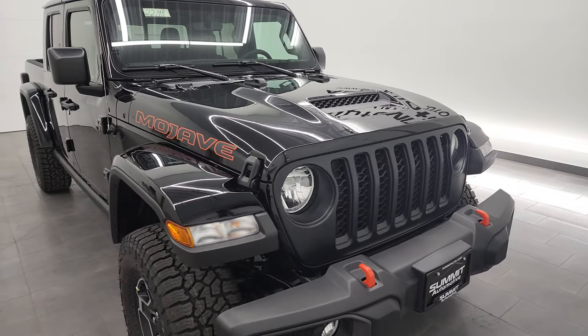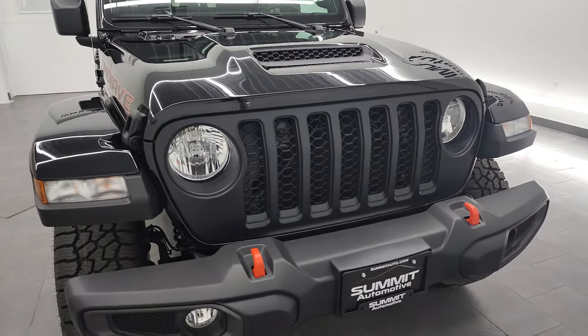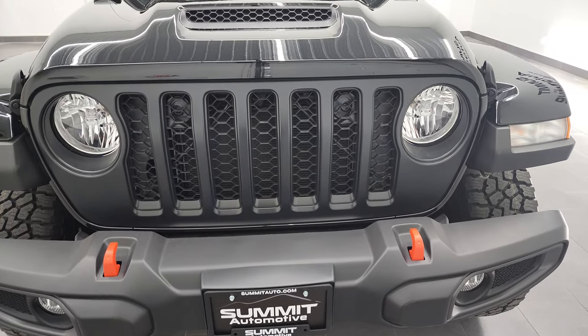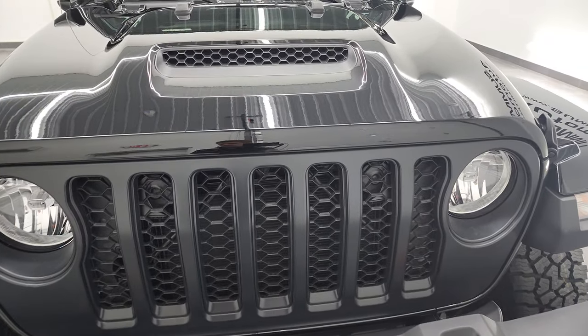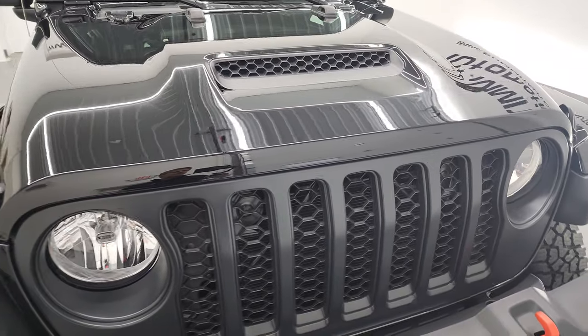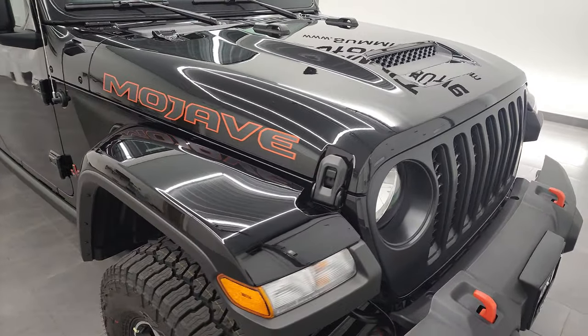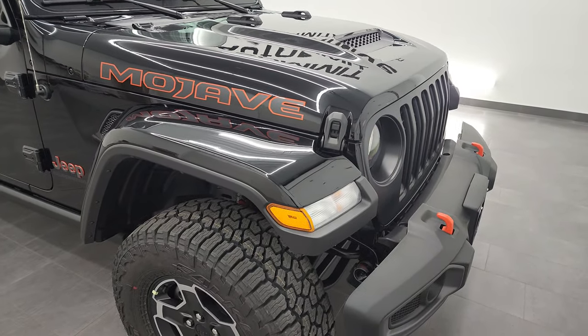So this particular Jeep Gladiator Mojave has a 3.6 liter Pentastar V6 engine. It puts out 285 horsepower, 260 foot-pounds of torque. It's going to get you 22 miles per gallon on the highway, 17 city, and an average of 19 miles per gallon.